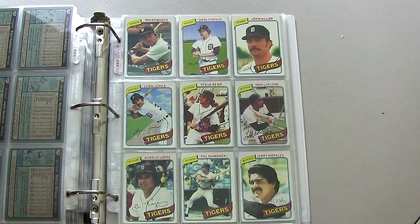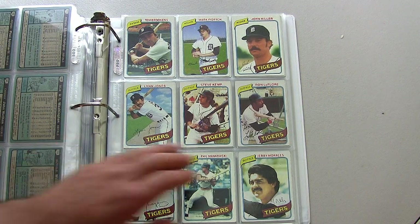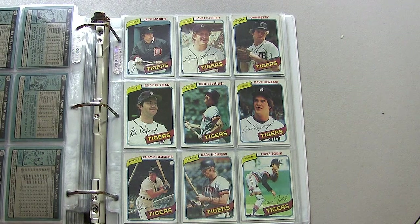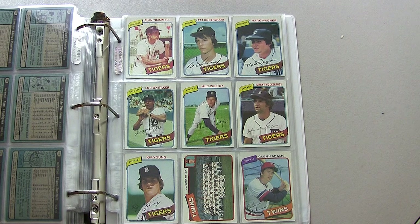Following up with the Detroit Tigers — great lineup on this team as well: Jack Morris in his second or third year, Lou Whitaker and Alan Trammell just getting started with their shortstop-second base combination, which would last throughout the entire 1980s and into the 1990s.